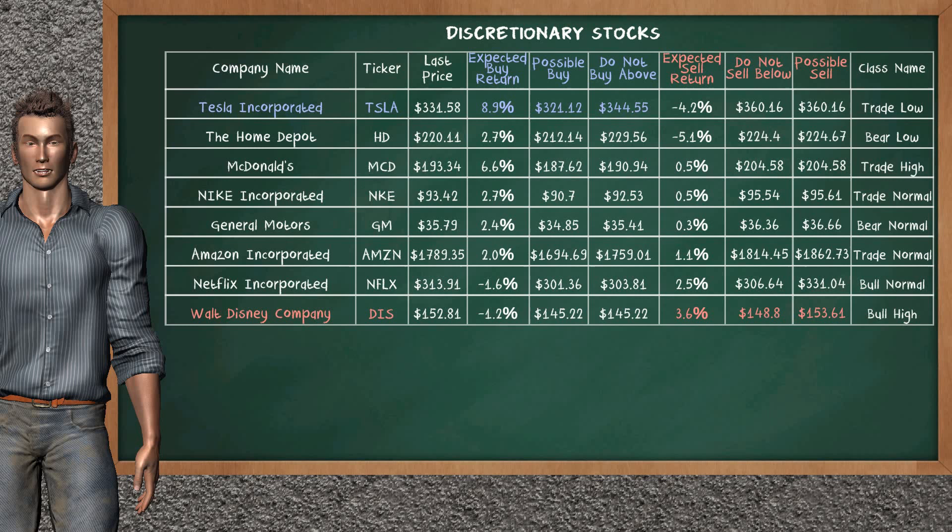On the other hand, there is a strong opportunity to sell Walt Disney Company. It has an expected sell return of 3.6%. You may sell it at a minimum price of $148.80, but we expect a possible sell price of $153.61.